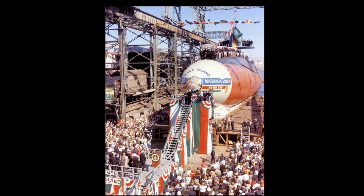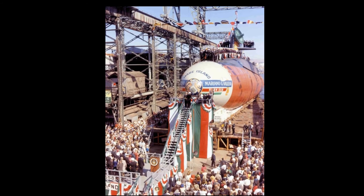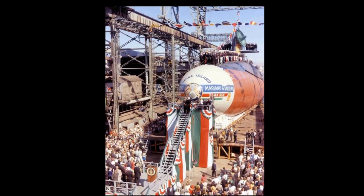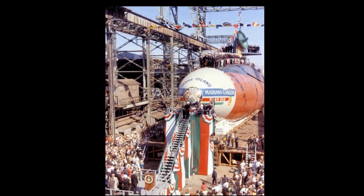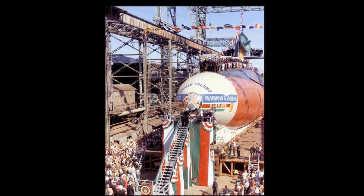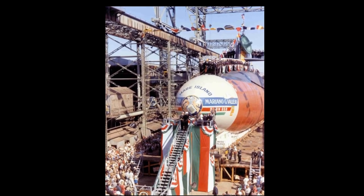The USS Mariana G. Vallejo was decommissioned in 1993 after 29 years of service during the height of the Cold War. You will find numerous actual components from the submarine on display in this museum.